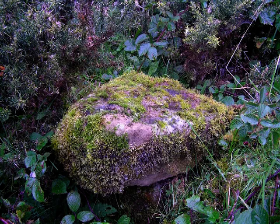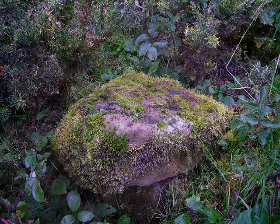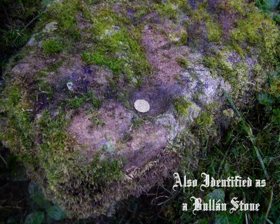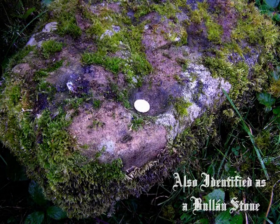Similar stones to this one have been identified by British archaeologists as plague stones. A plague stone would have had the holes filled with vinegar to act as a sterilizer to prevent cross infection when coins were exchanged, either as tithes or as alms.